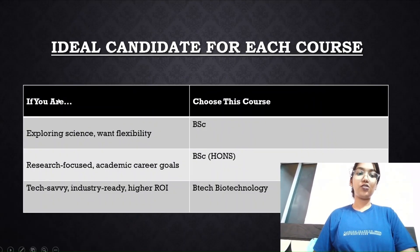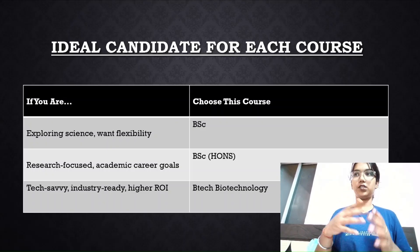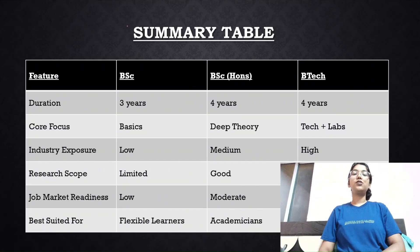For the ideal candidate for each course: if you want to explore science with flexibility — or if you're pursuing another course by distance and want to keep it minimal — go for a BSc degree. If you're aiming for research, field work, or a PhD, opt for something specialized like BSc Honors. If you are tech-savvy, industry-ready, or want a high return on investment, opt for BTech biotech.